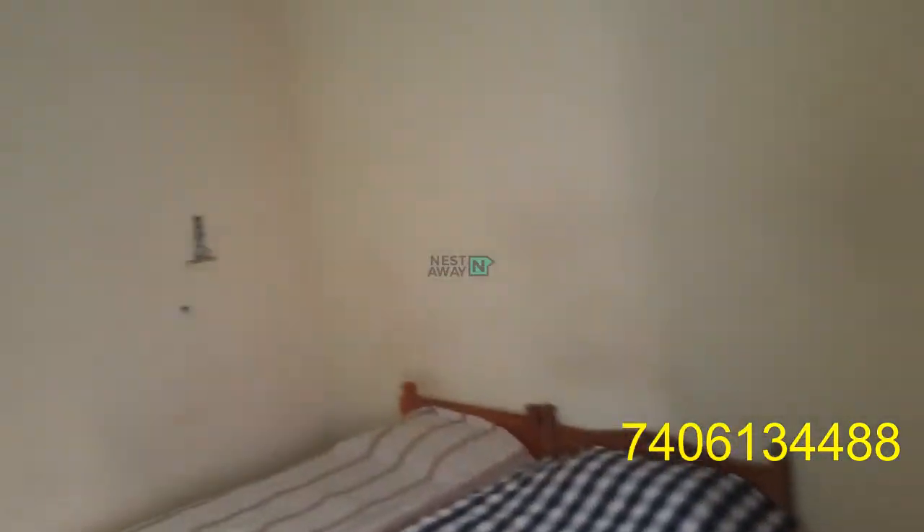It's very spacious and a very good place to stay. Dustbins are also available.